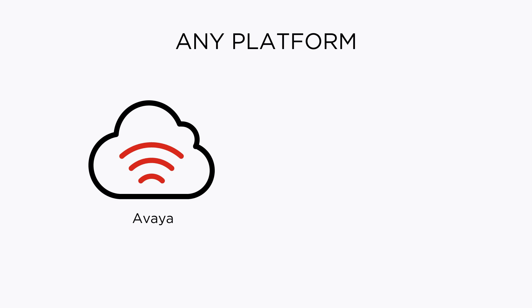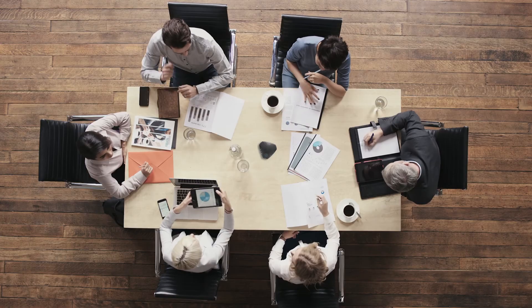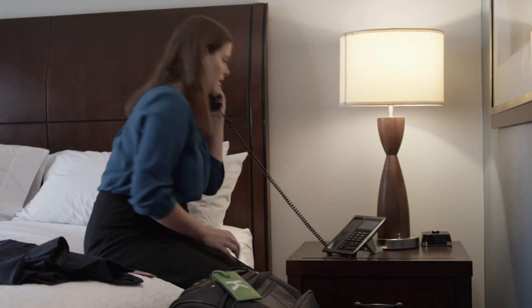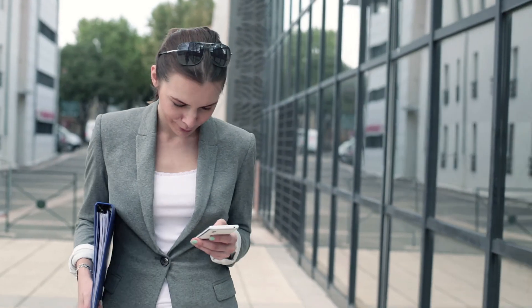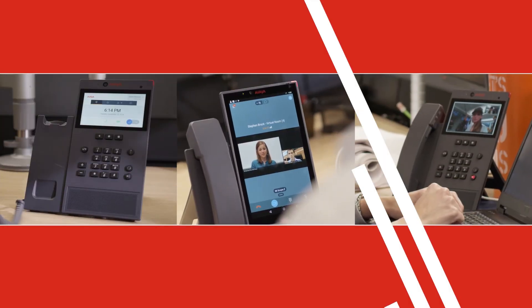Avaya devices work on Avaya or any other UC platform for any size of business, delivering an experience that's connected, modern, and personalized. Want the ease and simplicity you now enjoy outside the office to be yours inside the office? Let Avaya show you the way.